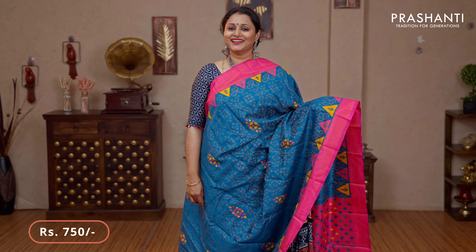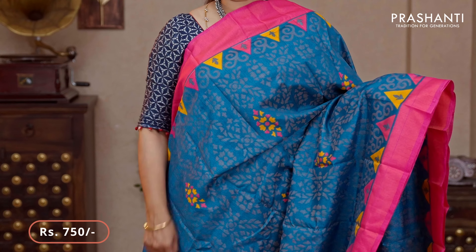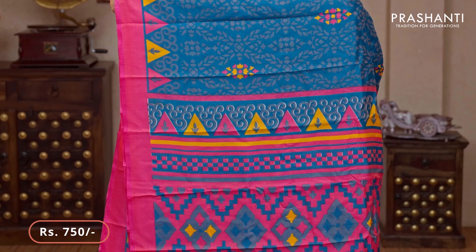Peek of blue with pink — another beautiful colour with contrast borders. This has got temple style buttas woven in thread in two colours alternating along both sides of the borders, with the body having very pretty all over brasso weaves. That's the pallu — woven pallu — and a contrast blouse in pink priced at $750.